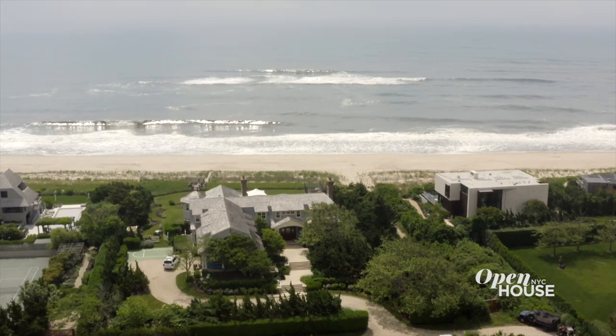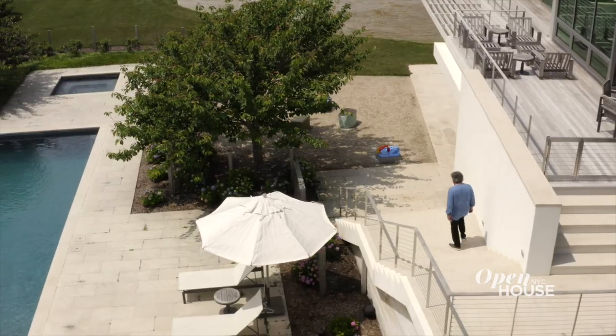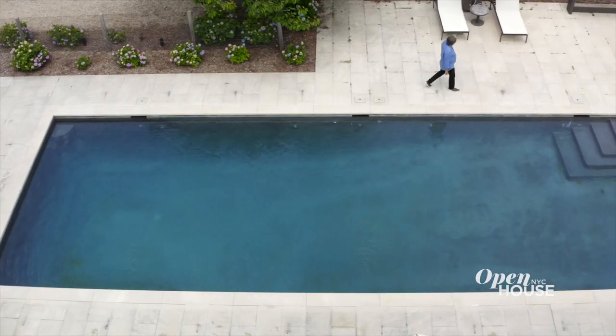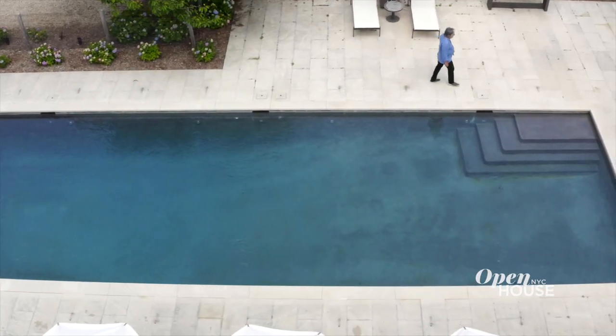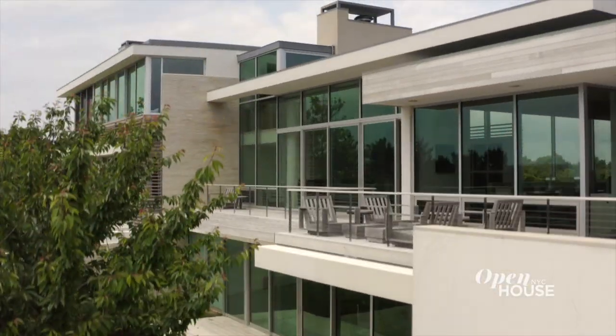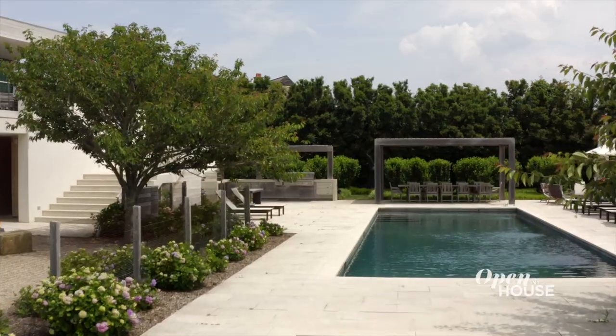We are out here in the Hamptons and the summer is a golden time — everybody wants to be around the pool. We took our cues from resorts, so it has all the amenities you would associate with a vacation destination you only get to visit for a couple of weeks a year. Here you can have it any day.